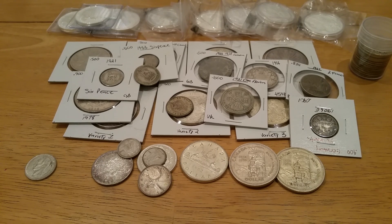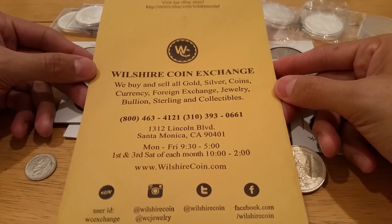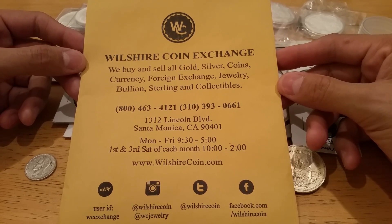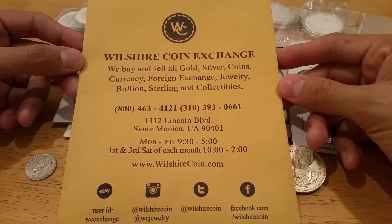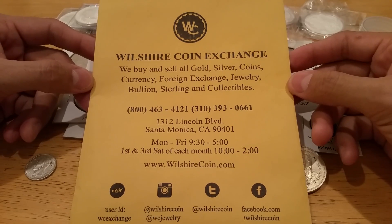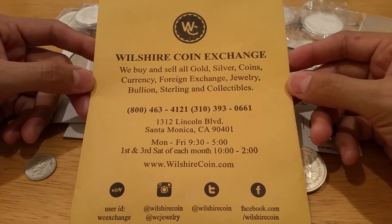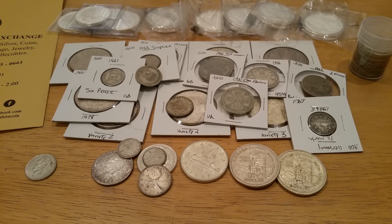I also stopped at another coin shop — Wilshire Coin Exchange, located in Santa Monica. If anybody's on this side heading to the beach, stop by or give them a call. They're open every first and third Saturday of each month, so I'd suggest calling ahead. Great service, great prices in my opinion, and beautiful gold coins with a lot of options to choose from.